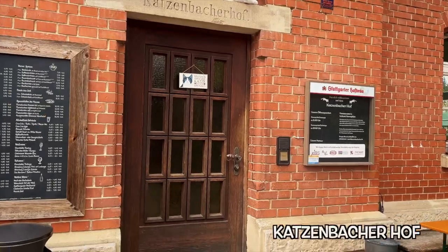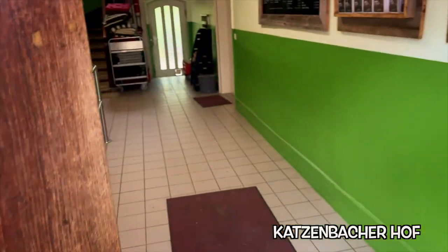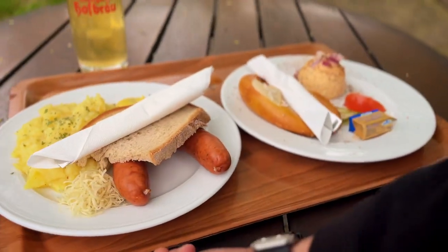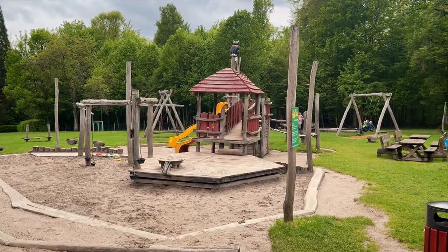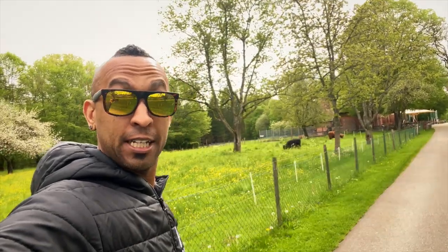A local spouse gave me this recommendation to the Katzenbacherhof. A couple things to note about this restaurant: number one, it's German. If you're lucky enough to get stationed here, you can pretty much get any type of food in Stuttgart, but I highly recommend trying the local food first. Number two, this place is off the beaten path, so come get away from the city life, bring your pets, bring your kids, and enjoy the nature. And the last reason I came to visit — Highland cows in Germany? I was not expecting that.